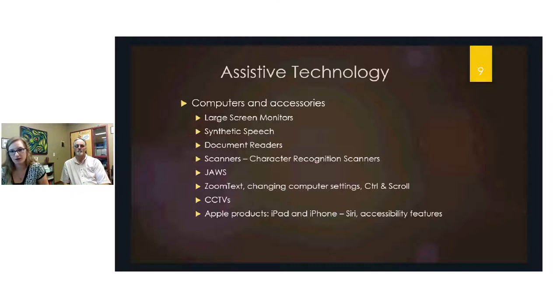CCTV stands for closed circuit television — it's a monitor with a camera underneath. You place a sheet of paper under the camera and it displays enlarged on the monitor. Some individuals who read a lot of paperwork for their job have a CCTV right next to their computer, sliding documents under the camera to read and then type into their computer.